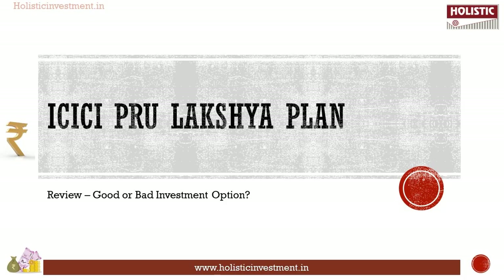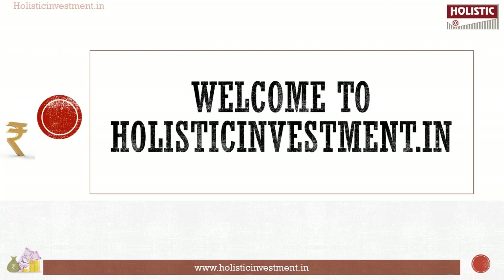Do you agree that the world around us is changing rapidly and it is of paramount importance to plan well for achieving your financial needs? A life cover to protect the family and savings for life goals give a sense of safety and peace of mind. Will a protection and savings-oriented conventional participating life insurance product fulfill these needs? This video analyzes ICICI Pro Luxury Plan in detail. The return analysis part will assist you in deciding whether buying this plan will be a good solution to your financial needs. Welcome to Holistic Investment.